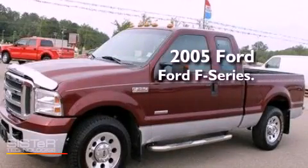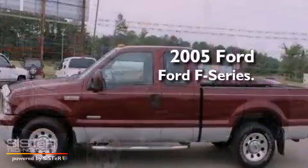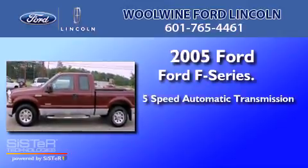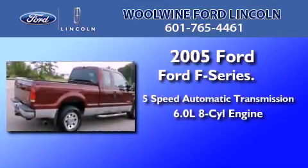This is a 2005 Ford F-Series. This truck has a 5-speed automatic transmission and a 6.0-liter V8.